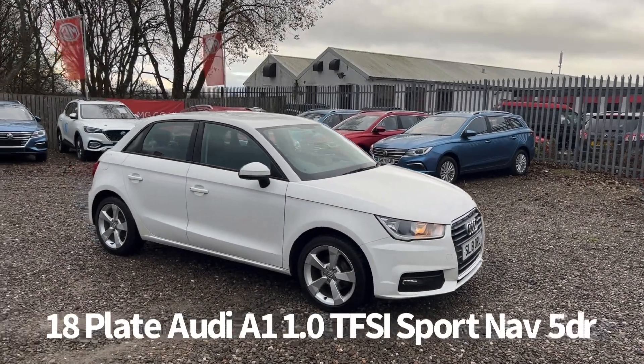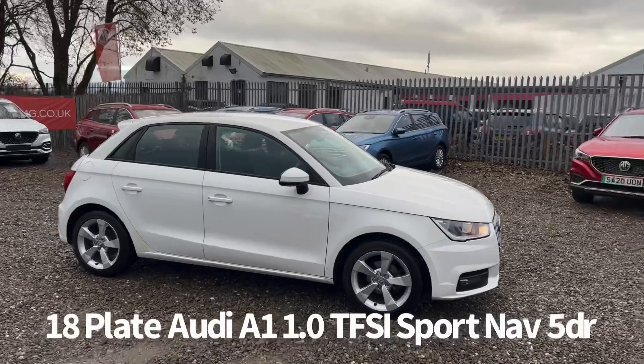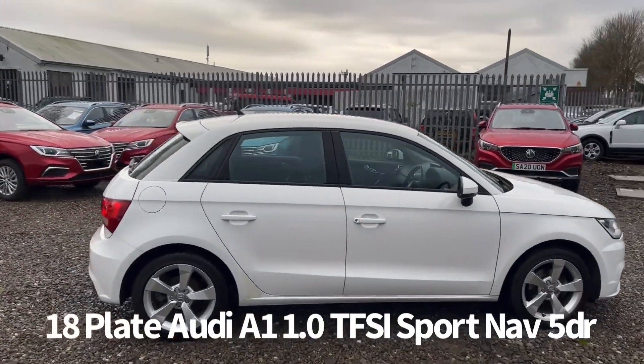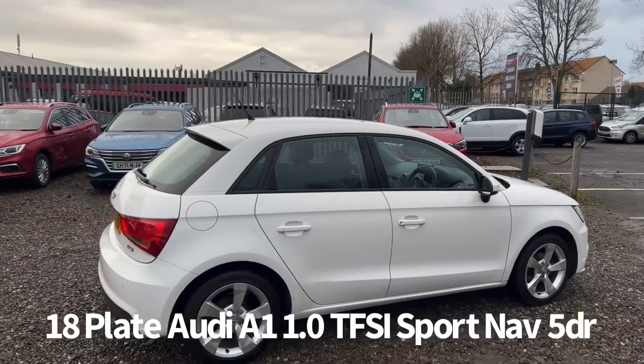Welcome to the Fraser's Cars video walkaround for this Audi A1 we now have available. This is an 18 plate Audi A1, 1 litre TFSI Sport Nav 5 door, finished in white.